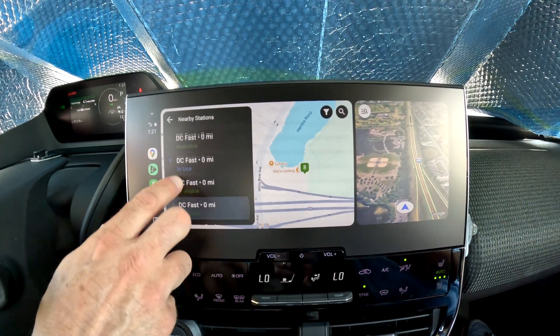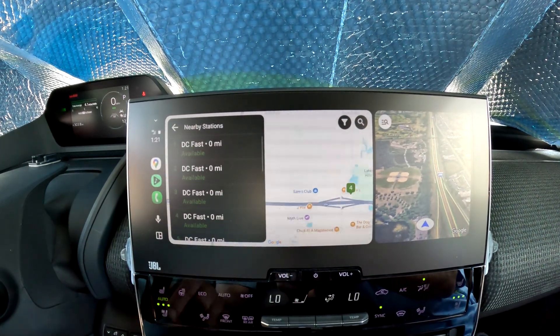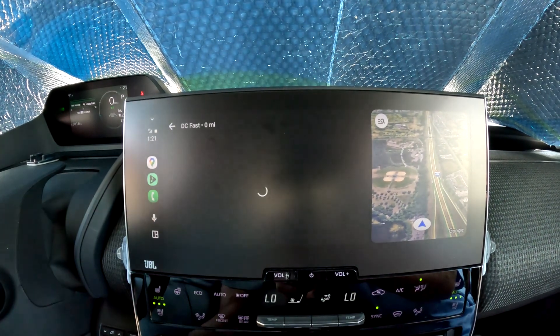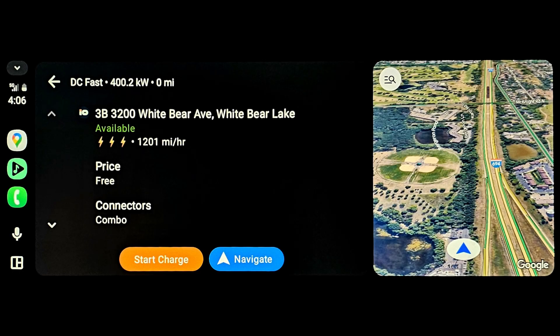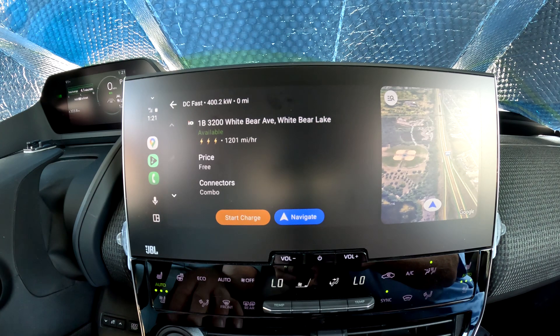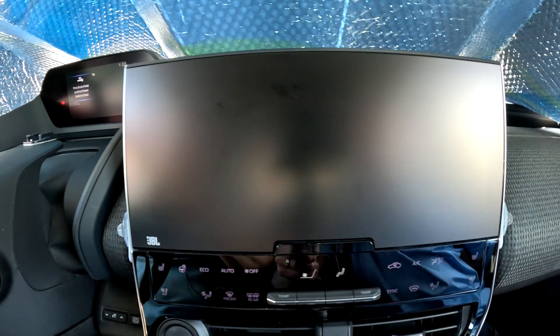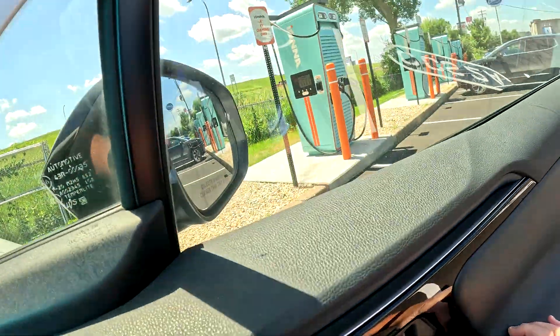That one's charging, so you can see that. You can see other locations — there are two more down the road. We're in spot number one on 1B, so that's going to be two. Normally I would hit Start Charge — it would tell you that it's ready to go, and then you just shut off your vehicle or leave it on in park mode. But I'm going to shut that off and show you how the tap works. Even more convenient — it doesn't need an app at all, just your credit card or your phone.